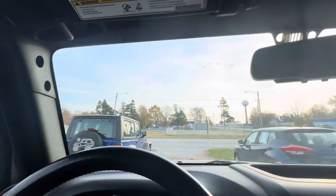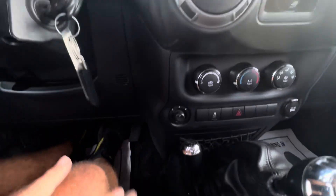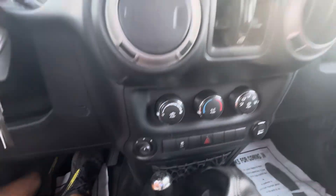Power windows, power locks. No chipping or cracking in the windshield. Of course it is a manual transmission. You do have power windows and power locks.